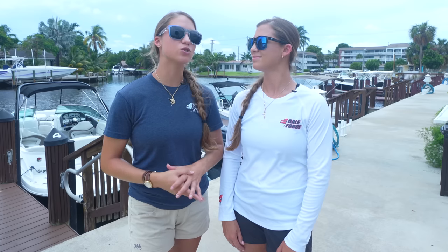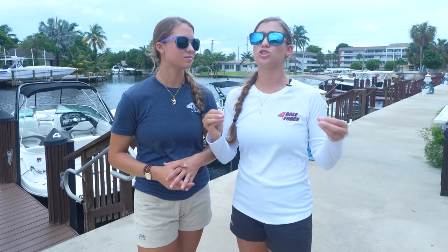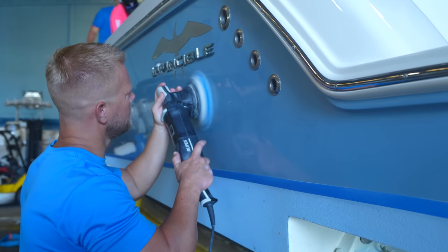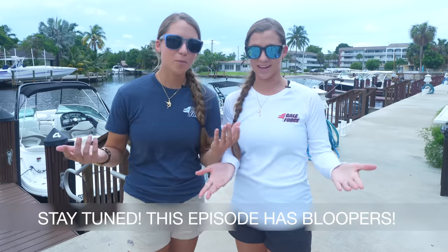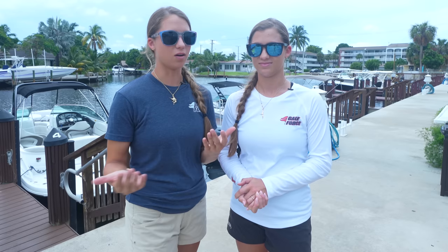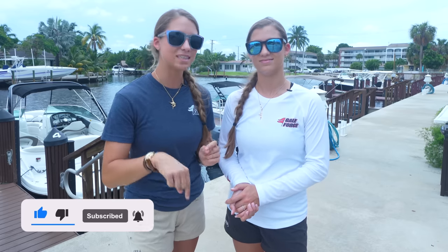Hey everyone, welcome to today's Gale Force Twins episode where we're going to answer the question: is ceramic coating worth it? We are with G Technic Marine in Pompano at Boathouse Marine Center getting our boat ceramic coated. We think the answer is yes since we're doing it, but instead of spending this video convincing you, we're just going to take you along the process so you can decide for yourselves. If you're interested, details are in the description box.